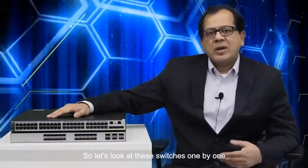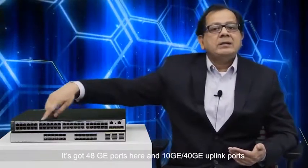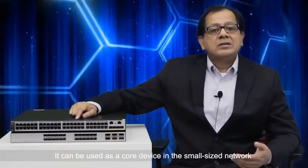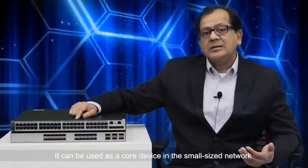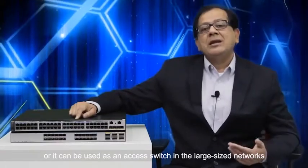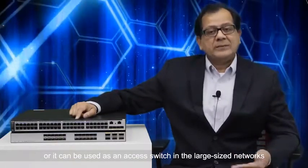Let's look at the S5730 HI. It has 48 GE ports, with 10G and 40G uplink ports. It can be used as a core device in a small-size network, or it can be used as an access switch in a large-size network.